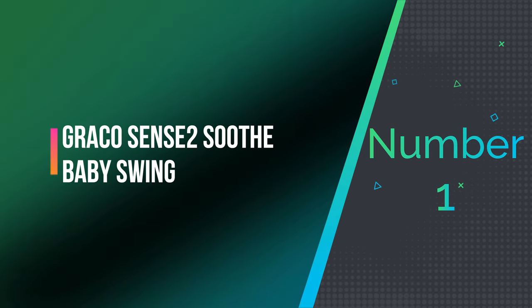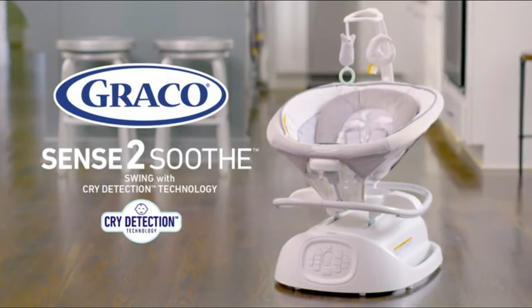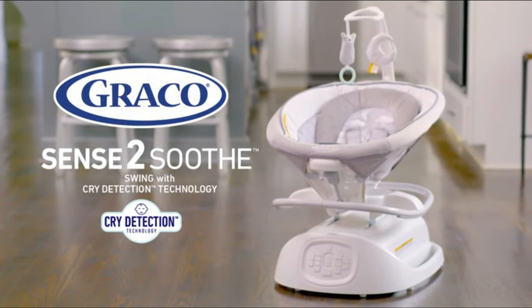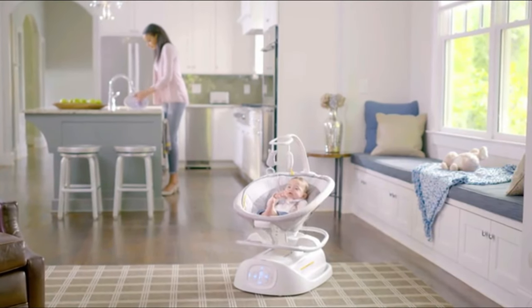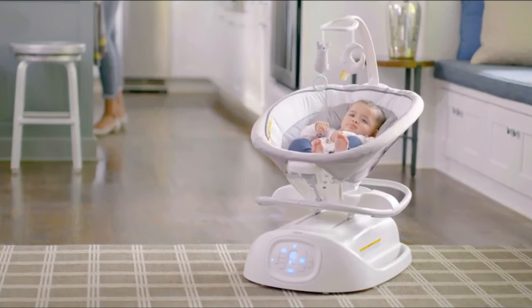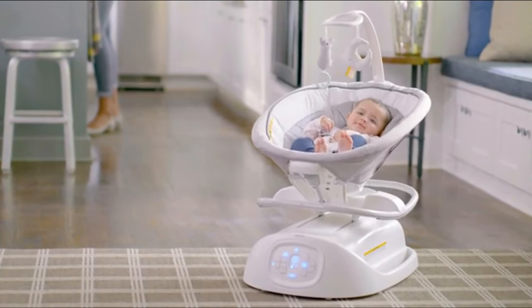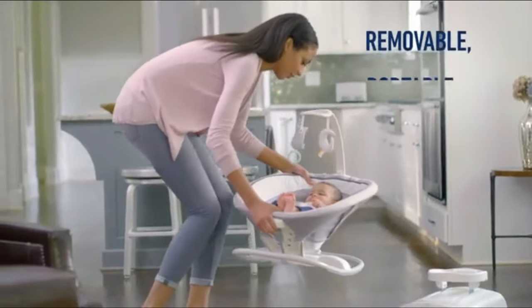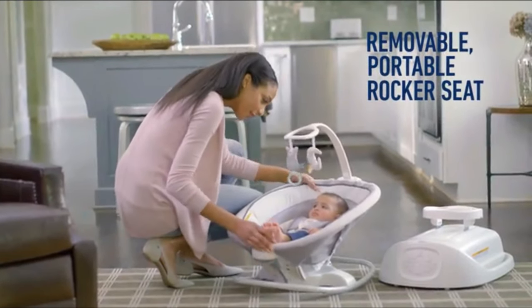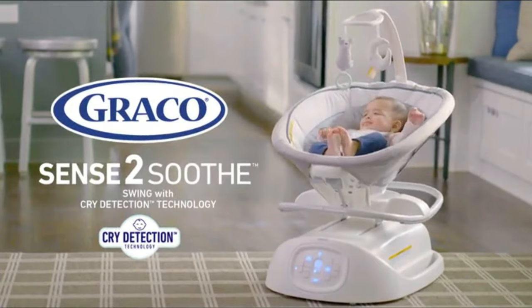Number 1: Graco Sense 2 Soothe Baby Swing. The Graco Sense 2 Soothe Baby Swing is an innovative swing that features cry detection technology designed to soothe babies by responding to their cries. The swing has a sleek and modern design with a blue and white sailor pattern. The cry detection technology uses microphones to pick up on babies' cries, and then automatically adjusts the swing's speed and motion to help soothe and calm them.